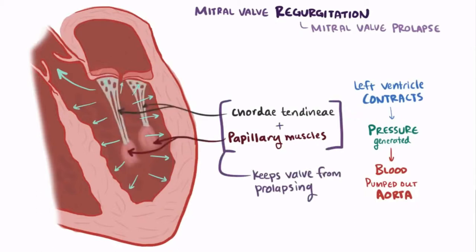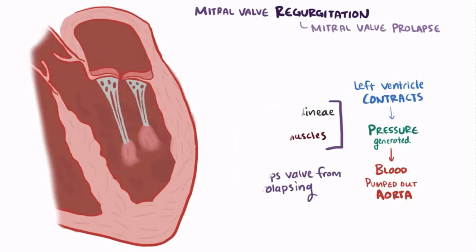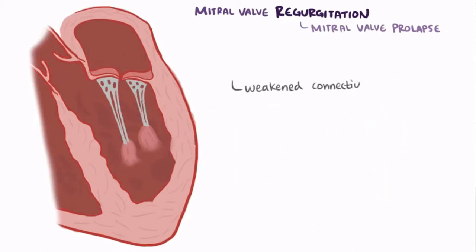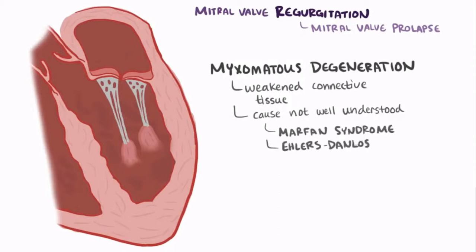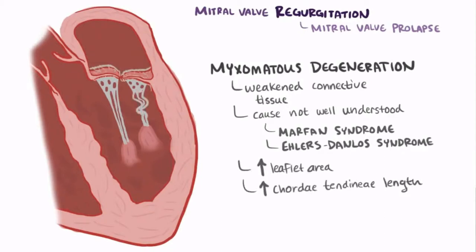With mitral valve prolapse, the connective tissue of the leaflets and the surrounding tissue are weakened, called myxomatous degeneration. Why this happens isn't well understood, but it's sometimes associated with connective tissue disorders like Marfan syndrome and Ehlers-Danlos syndrome. Myxomatous degeneration results in a larger valve leaflet area and elongation of the chordae tendineae, which can sometimes rupture, something that typically happens to the ones on the posterior leaflet.